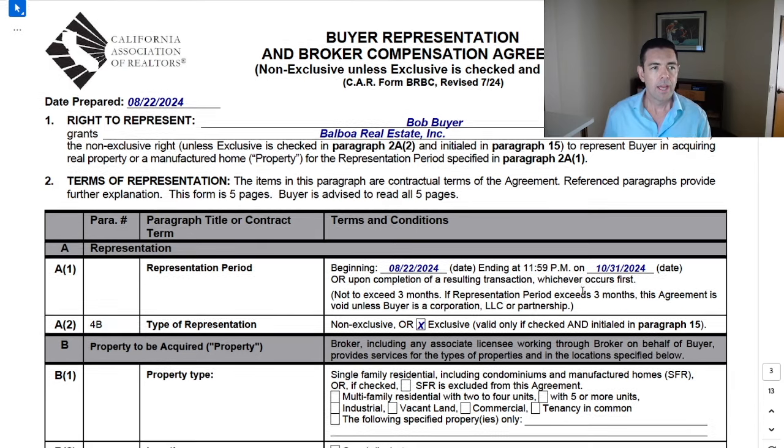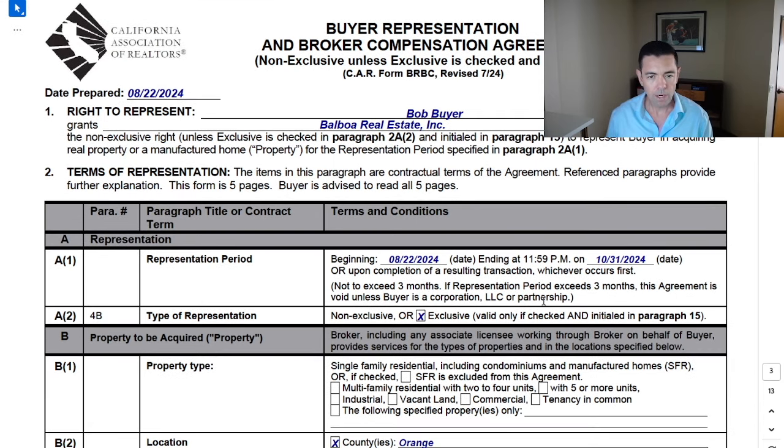The first challenge you're going to have is just a flat-out rejection of this document, because you're going to present this to a buyer client and they're not going to want to sign it. It'll be a chore just for them to read it. Why should they? They never had to before. They didn't have to last time they purchased a property. It's up to you whether you want to explain the backstory with the class action lawsuits that sellers lodged against NAR and some other companies, alleging that sellers were getting an unfair bargain with their representation.